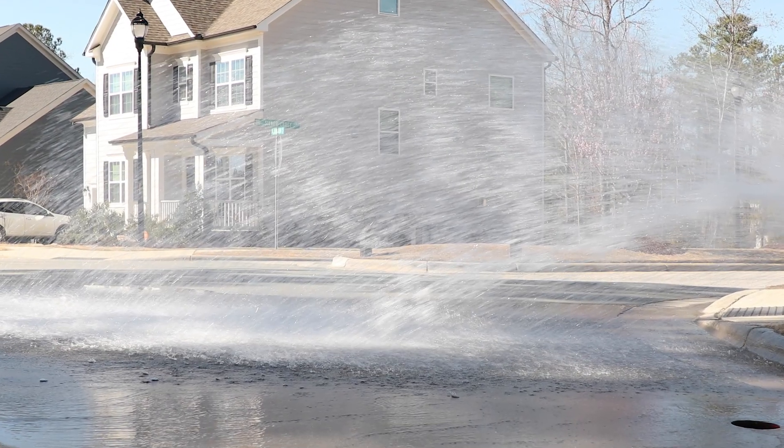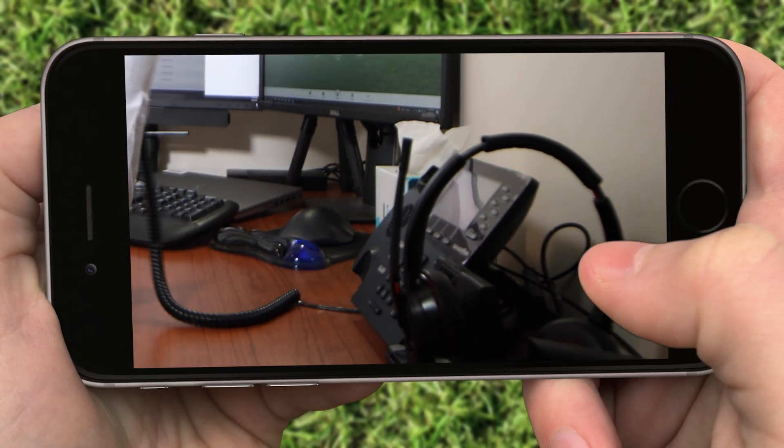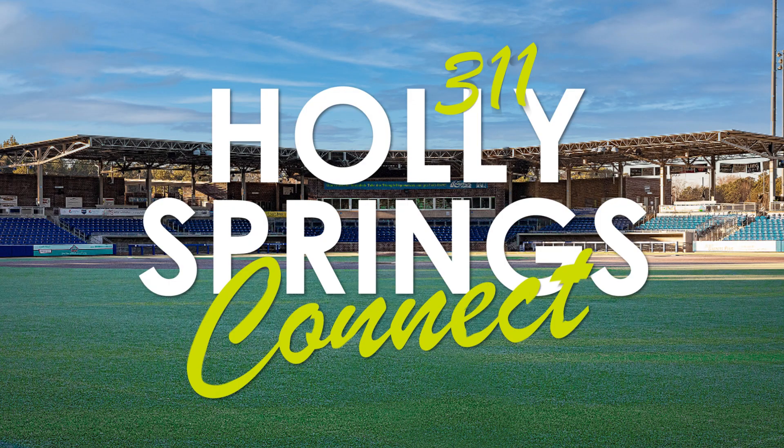Add photos of leaks, potholes, and more to expedite the repair. Download the Holly Springs 311 app for service in a snap.